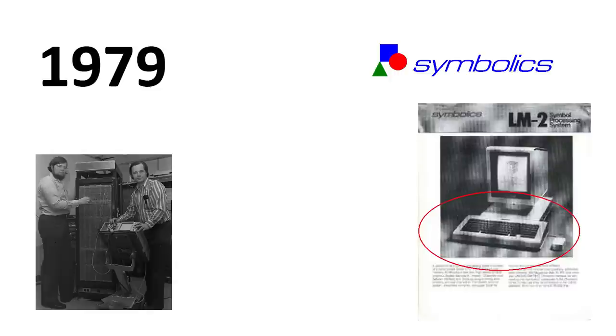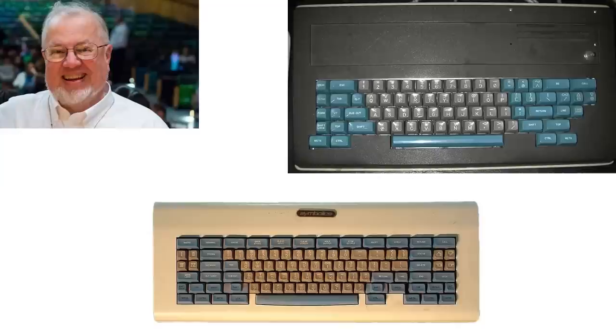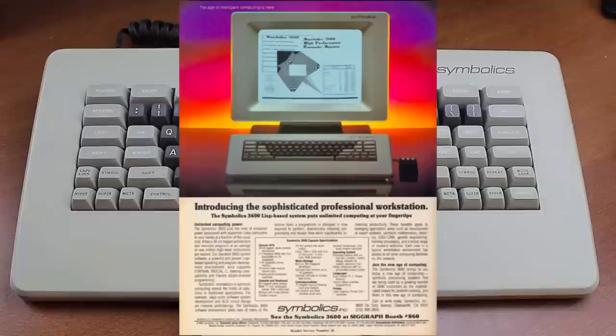Symbolics' first product, the LM-2 — essentially a rebadged CADR machine — became what was at the time the first commercially available workstation as we now know it. It was this machine, the LM-2, that came with the Space Cadet keyboard. The Space Cadet was designed by Tom Knight as an expanded version of his earlier Knight keyboard. Because the Space Cadet shipped mostly only with the LM-2, of which there were only about 100 units produced — each selling for what is now equivalent to about $200,000 — the keyboard is exceptionally rare.